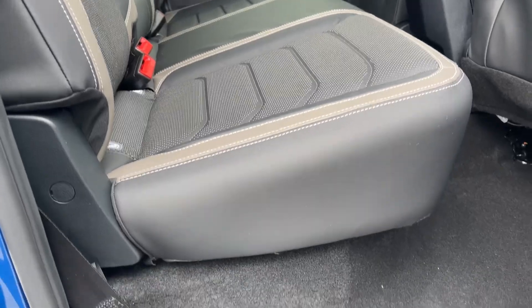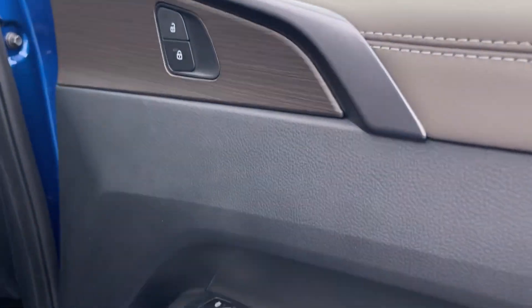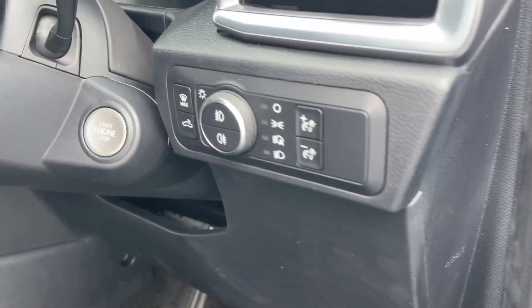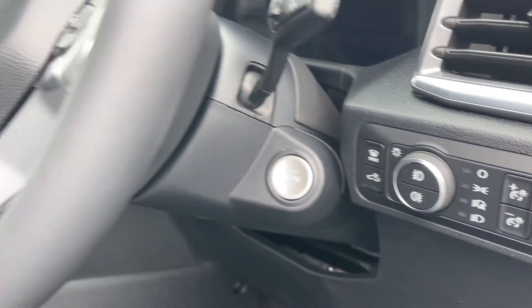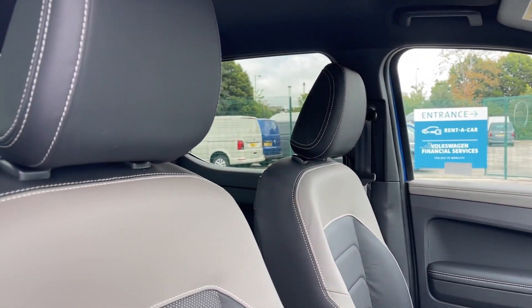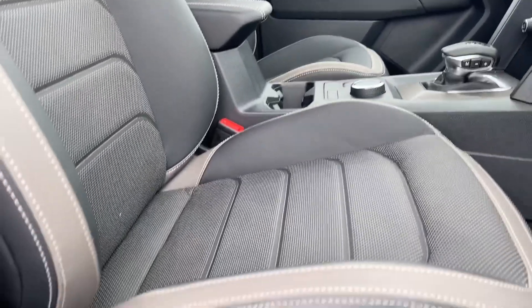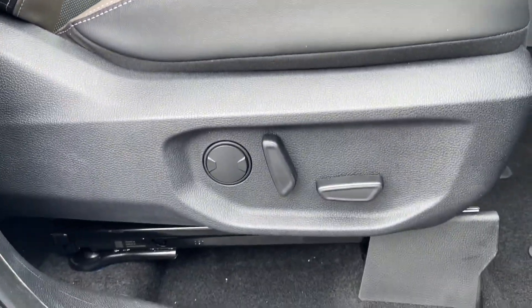Inside, dual zone Climatronic climate control and a sophisticated heating and fresh air system provide comfort, while the luxurious Savona leather seats feature heated front seats, a 10-way power adjustable driver seat and an 8-way adjustable front passenger seat, offering personalised comfort on every journey.